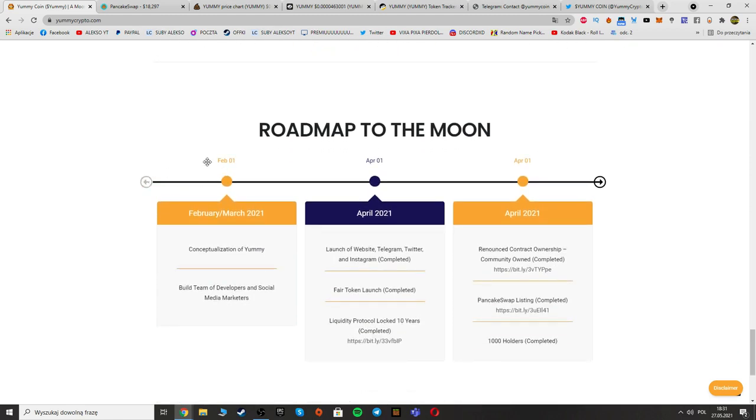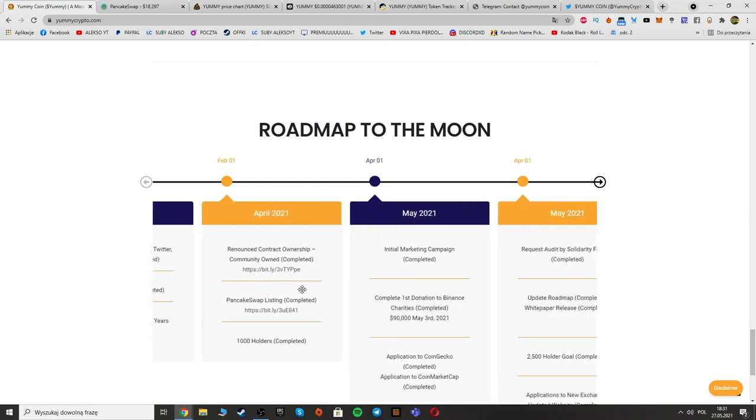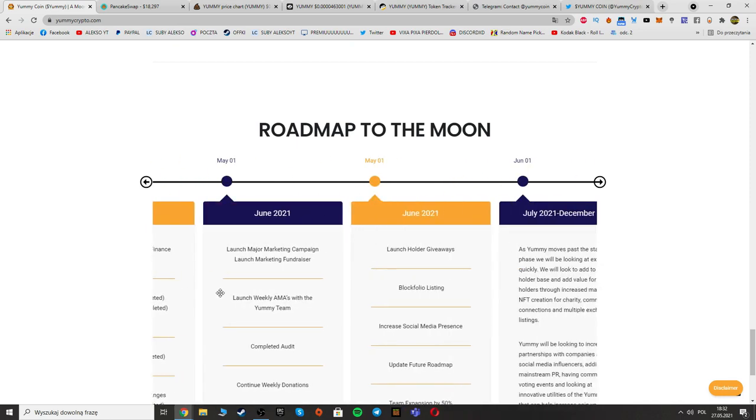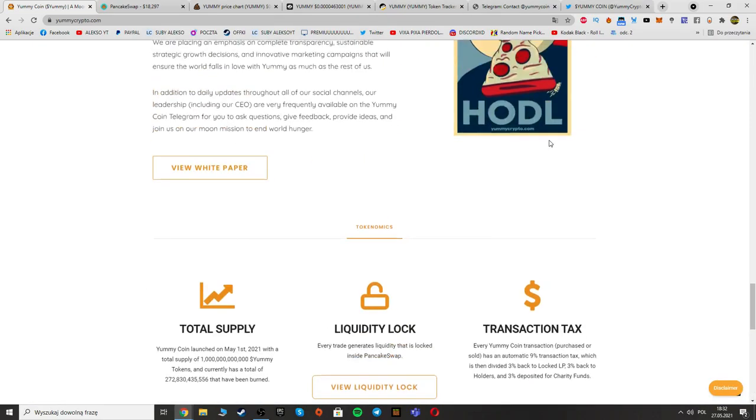Here we have the roadmap — the road map to the moon. They started in February, building the team and growing on social media and markets. Then in April they completed more milestones. You can see what they've already done and what they're planning to bring Yummy Crypto to the moon.